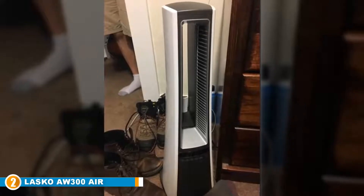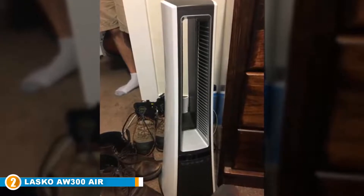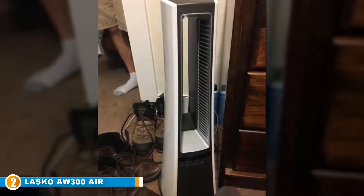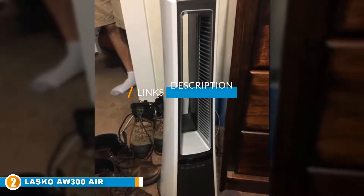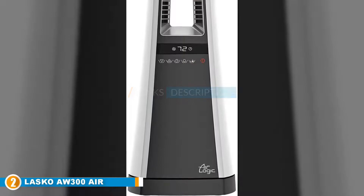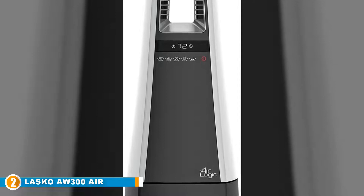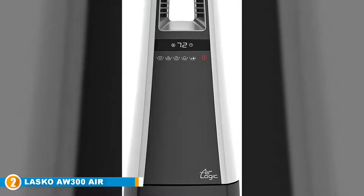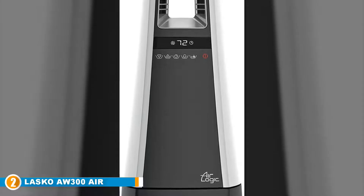Moving on to the next, at number 2, we have the Lascaux AW300 Air Logic Bladeless Heater. The Lascaux Air Logic Bladeless Space Heater has been designed with modern technology to dissipate heat uniformly and quickly over wider spaces. A unique feature of this space heater is the inclusion of heat channels that provide continuous projection, made possible with a combination of ceramic heat and ambient air.